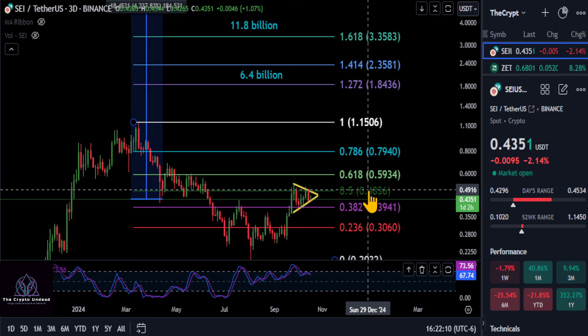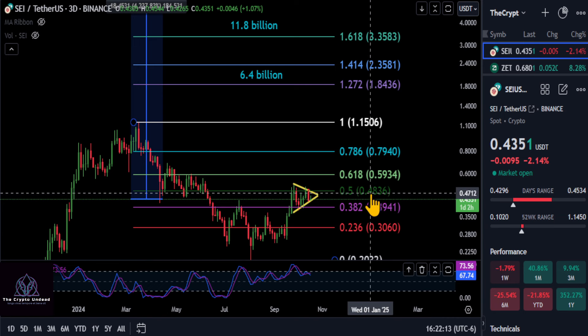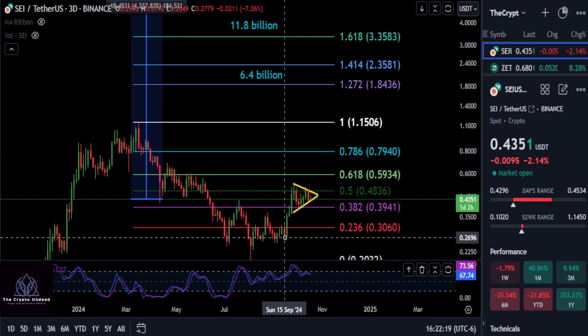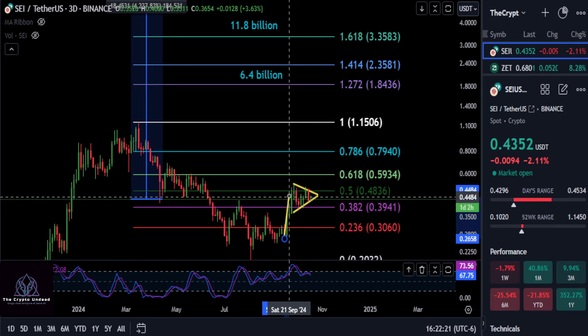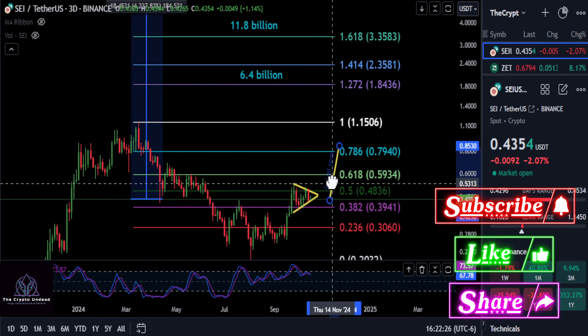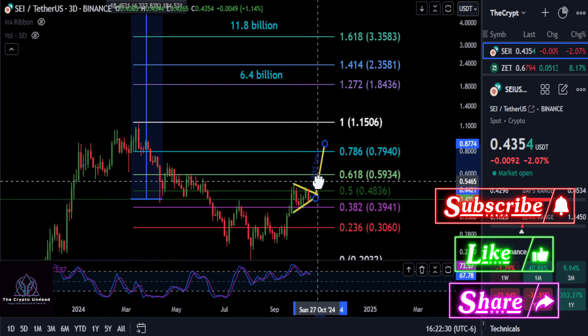Once we break over and break out of this pattern — once we get over 48, we're at 43 — we should have a decent move up. So if we do the pennant pole measured move, we can kind of see where it potentially could take us, and it kind of points to the 786 area.